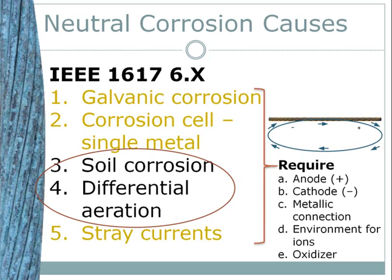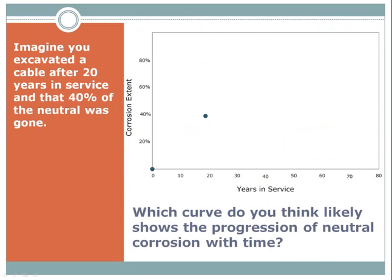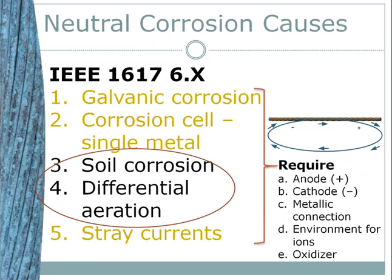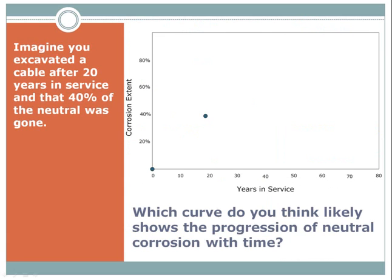Here are two hints you can use. First, to avoid soil corrosion, use native backfill on pit restoration. Secondly, to avoid differential aeration, use native backfill and compact it so that there's the same amount of oxygen in the backfill as in the native soil.